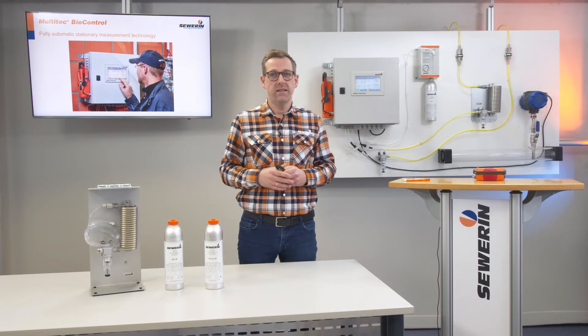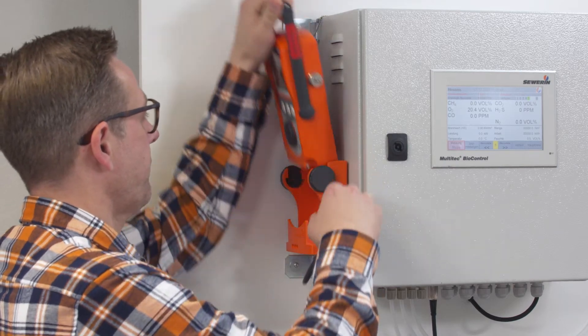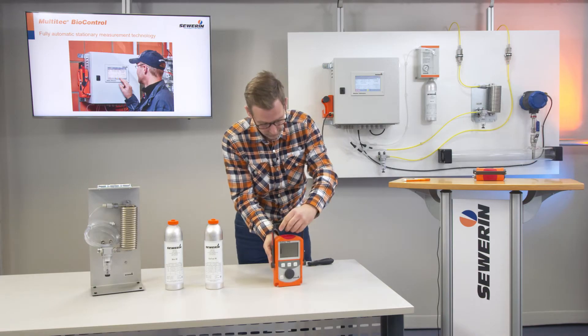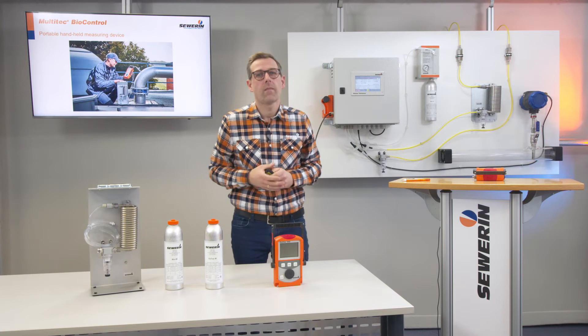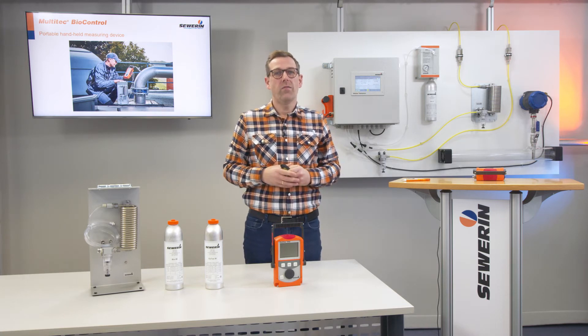Thus, the BioControl ensures reliable protection, for example against a fermentation stop. The installed handheld device can be removed in a few simple steps. The MultiTech offers you all the advantages and freedom of a fully fledged portable handheld measuring instrument, and thus the possibility of monitoring mobile measuring points in addition to the fully automatic analysis of stationary measuring points.